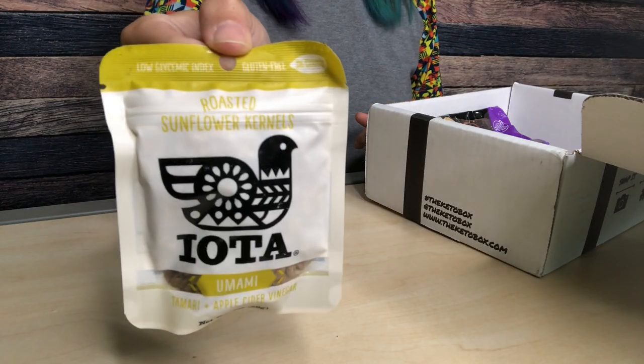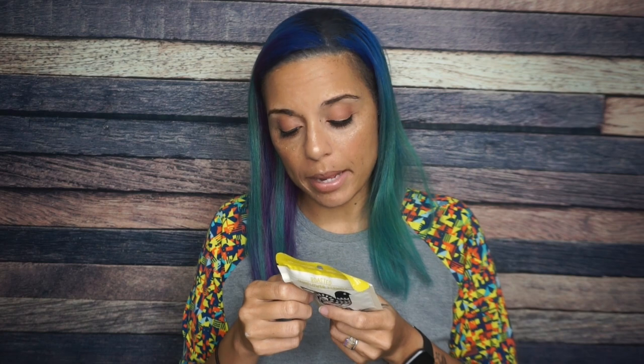We have Iota sunflower seeds, umami flavor. I have had these before — I remember liking the sea salt flavor better, but I like sunflower seeds; they're one of my favorite nuts and seeds. Two servings per container: 170 calories, 15 grams of fat, 6 carbs, 3 fiber, so that's 3 net carbs per serving — 6 net carbs for the whole thing — and 6 grams of protein per serving. This is actually a great little snack, and it's packed to the brim.